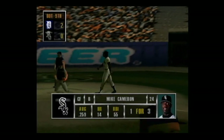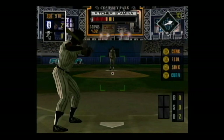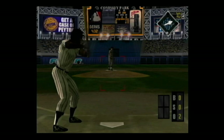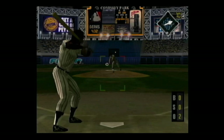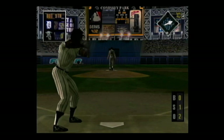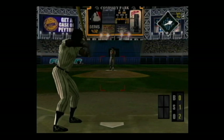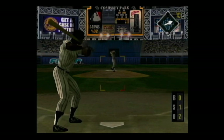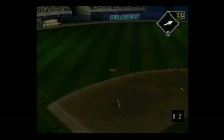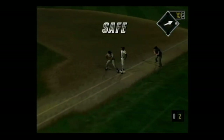Up next, Mike Cameron. Sinker on the corner for a strike, the count is 0-1. Line drive to left center — the throw to first. He's safe.